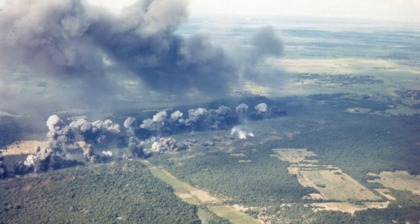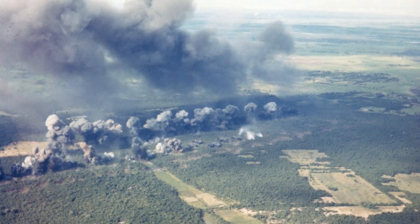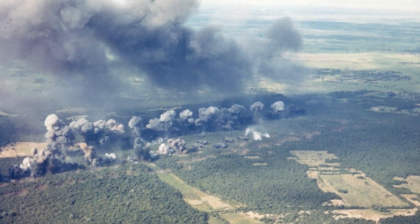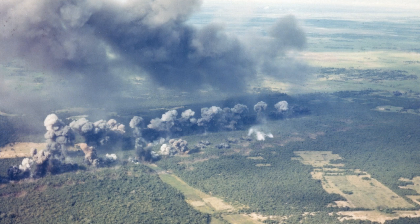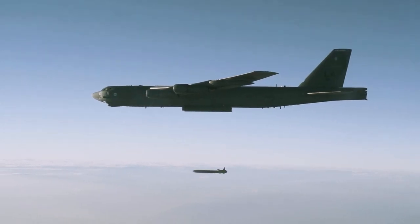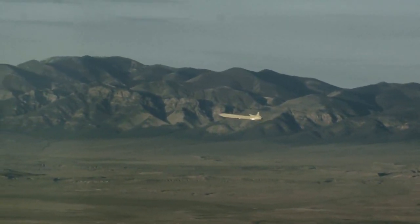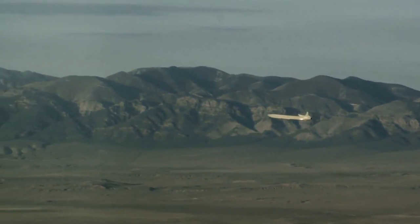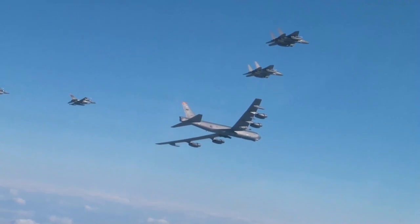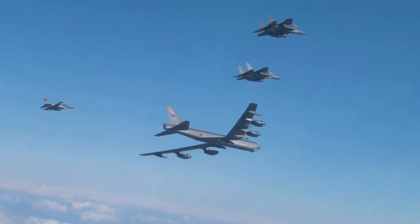The B-52 has participated in numerous conflicts and missions throughout its long service life. Its first combat mission came during the Vietnam War, where it dropped conventional bombs on enemy targets. During Operation Desert Storm in 1991, the B-52 demonstrated its precision strike capability by delivering cruise missiles against key Iraqi targets. More recently, it has played a crucial role in Operation Enduring Freedom and Operation Iraqi Freedom, providing close air support and precision bombing.